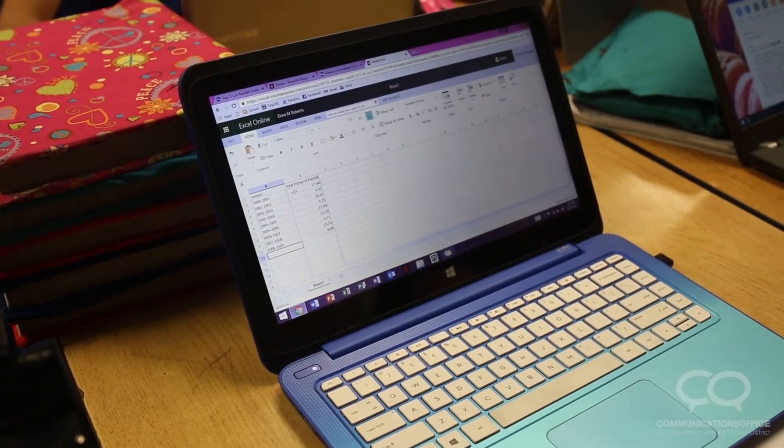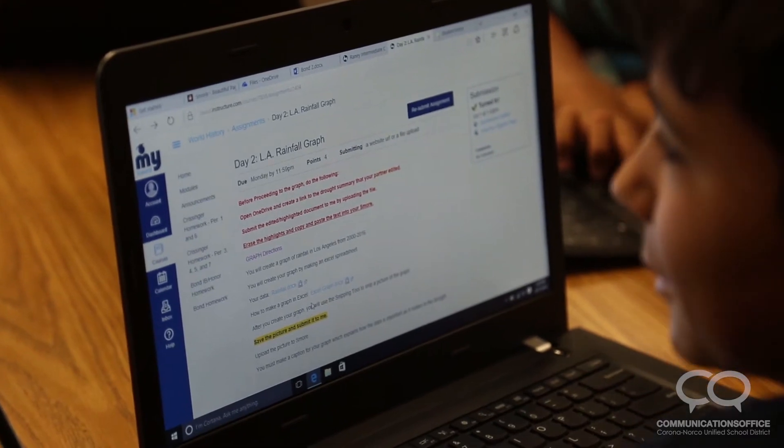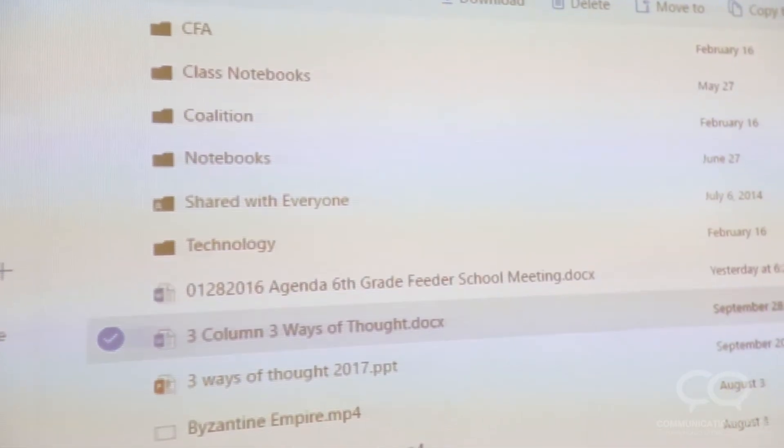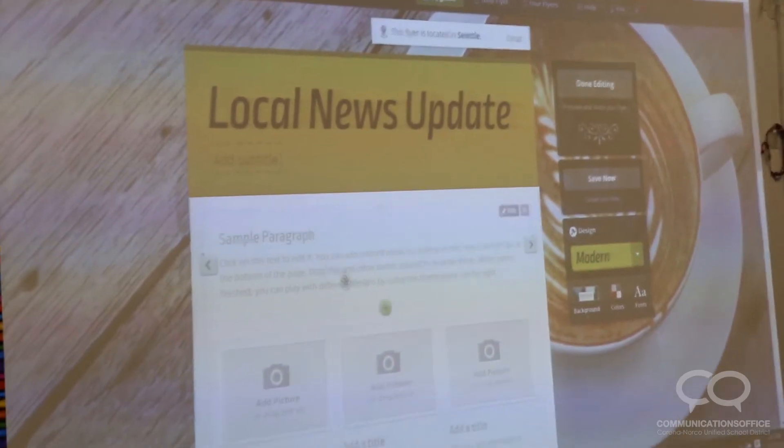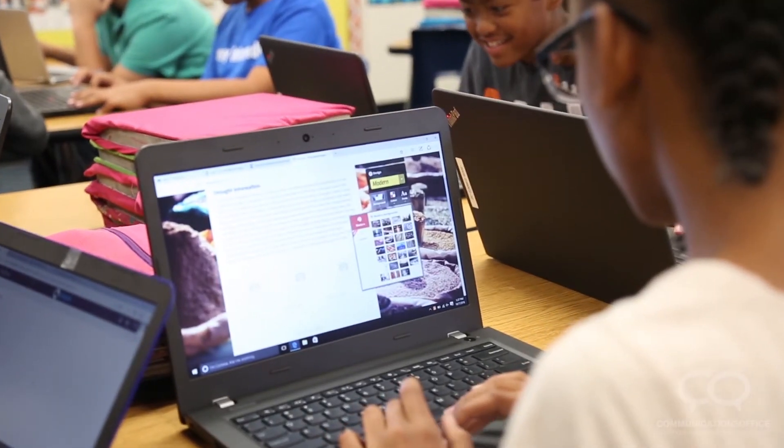We were working on our drought research for the water unit we're doing right now. We did graphs and a summary — the summary was for homework last night. We used OneNote to send it to another person so they could edit it, and then we put it on Smoor.